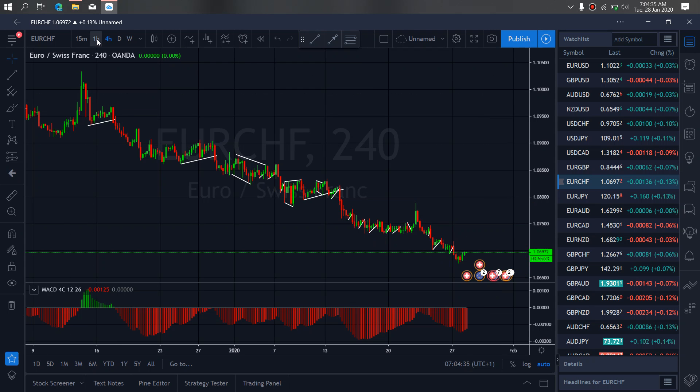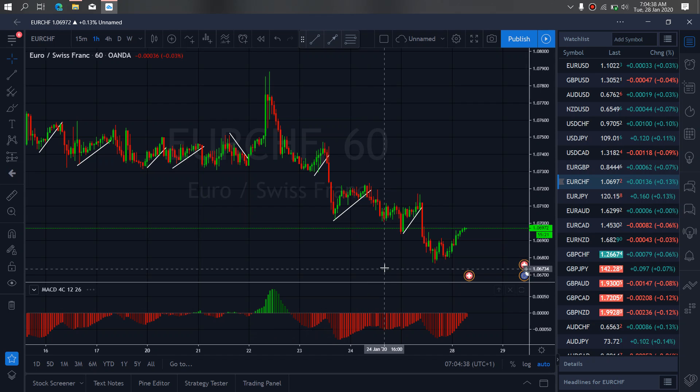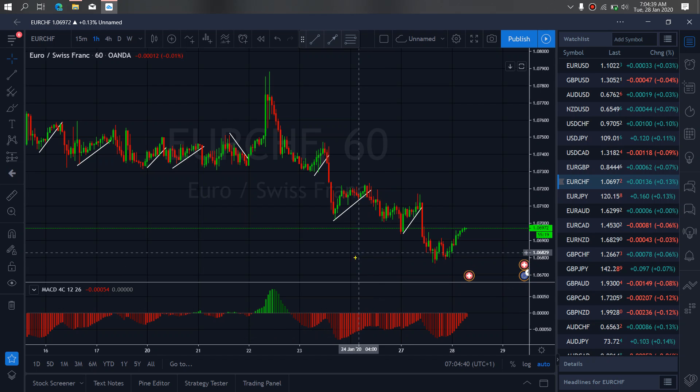If we zoom to the 1-hour time frame on EUR-Swiss, we want to watch at present. If this is the start of that climb that will give us this leg, we will see it drop here, complete this flat, and then start that spike upside. Then we want to see this as a flat.